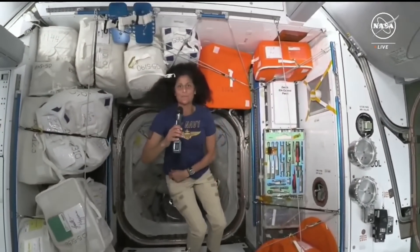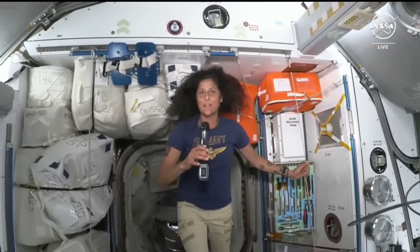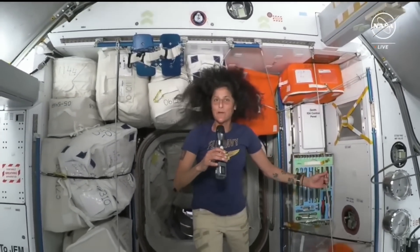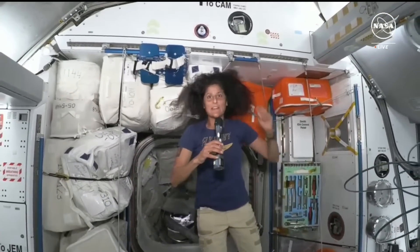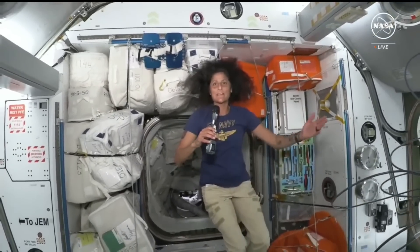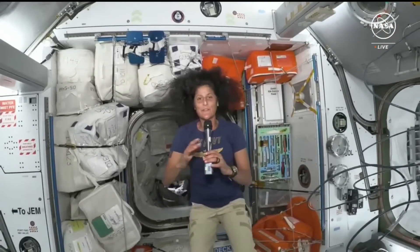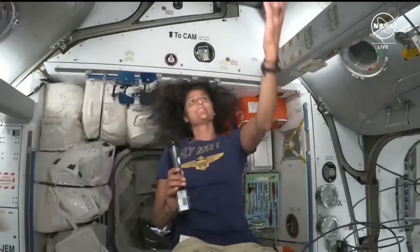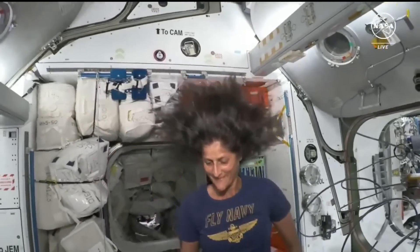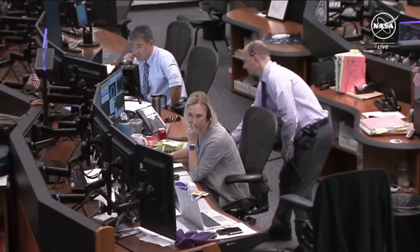Just super happy to be here on the International Space Station with our international partners. It's really awesome to showcase our new spacecraft, Starliner, and show that we can take people up here. We'll hopefully be rotating more and more people to the ISS this way, as well as our friends from Dragon and the Soyuz — pretty spectacular to have humans orbiting the planet with a number of ways to get here. Thank you so much for paying attention, and Butch and I are so honored to be part of this crew. Station, that concludes the event. We are now resuming operational audio communications.